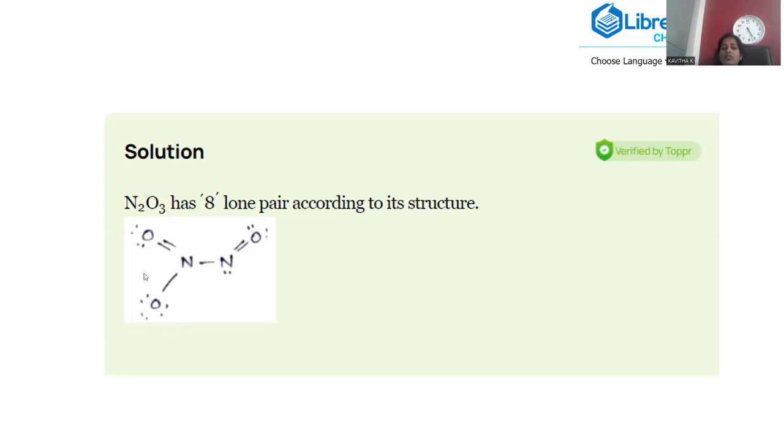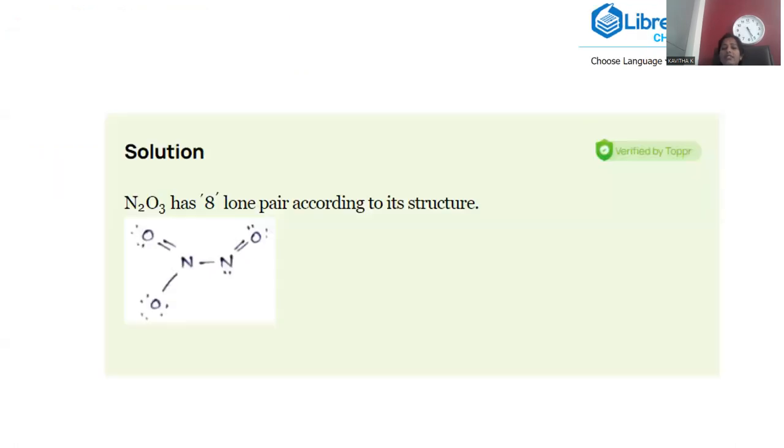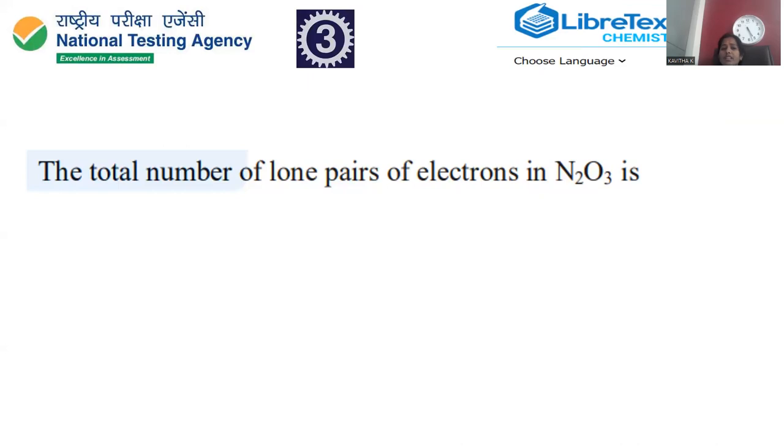The oxygen receiving the coordinate bond carries three lone pairs of electrons instead of the usual two. Counting all lone pairs in the Lewis structure of N2O3: one, two, three, four, five, six, seven, eight — a total of eight lone pairs of electrons. Therefore, the answer for N2O3 is eight lone pairs.